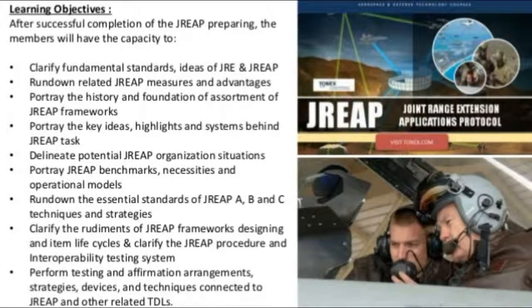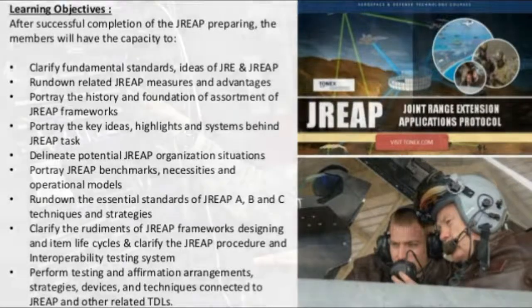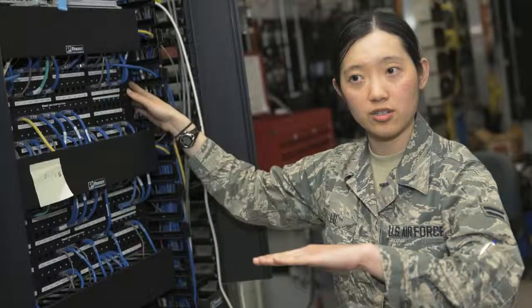Participants will also be able to describe the key concepts, features, and mechanisms behind a DREEP task; illustrate potential DREEP deployment scenarios; describe DREEP benchmarks, requirements, and operational models; outline the essential principles of DREEP A, B, and C techniques; explain the fundamentals of DREEP systems engineering and product life cycles; explain the DREEP procedure and interoperability testing framework; and perform testing and certification arrangements, strategies, devices, and techniques connected to DREEP and other related TDLs.